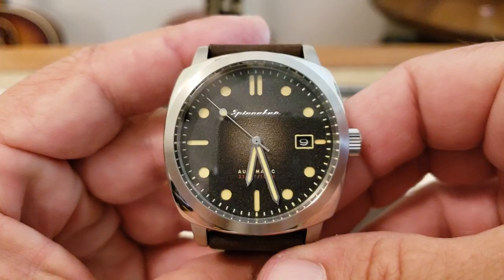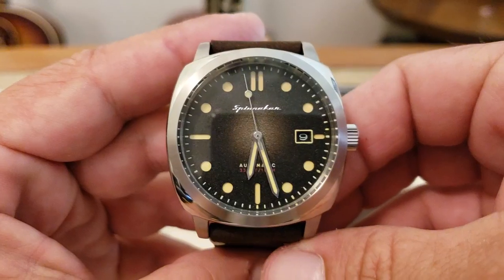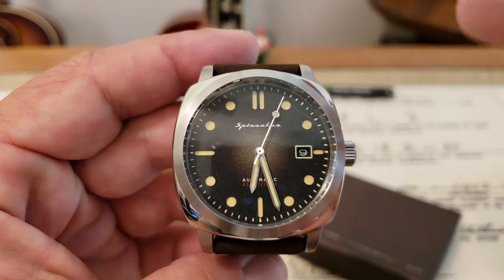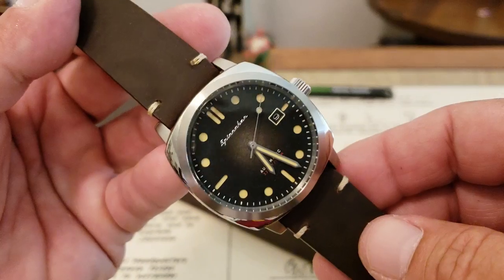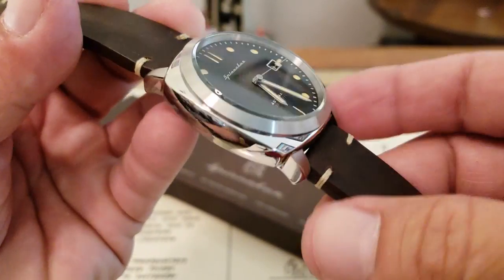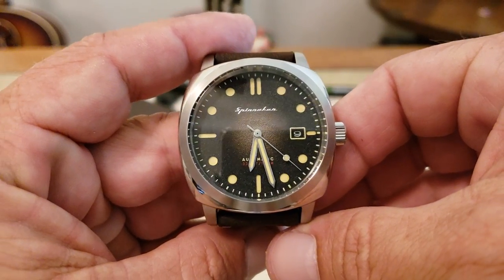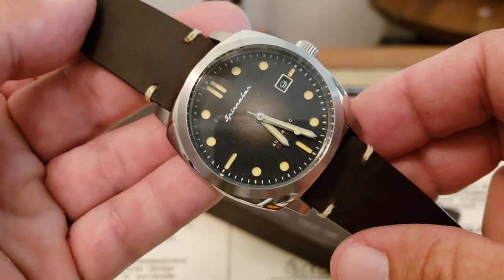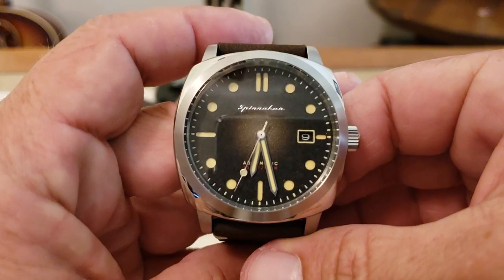Taking a close look at the dial on this watch — this is the Spinnaker Hull, absolutely beautiful watch from Spinnaker. This watch is available today. You can go to the website — I'll leave information down below — or you can go to their website, express interest in this watch, and as soon as it's available for order on the 18th of May next week, they'll send you an email so you can order it. Standard retail price is $225, but use code OFD30 to get 30% off, bringing it down to around $175. You can also use that code for pretty much any watch on their site.